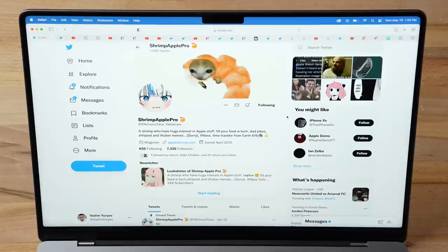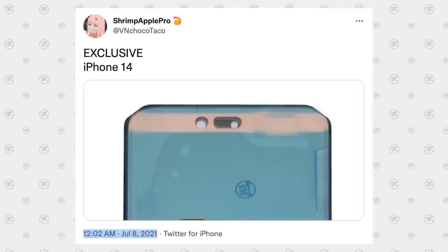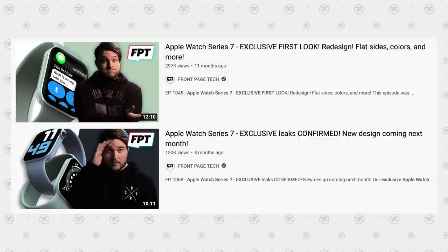This new leak that just came out this morning comes from Shrimp Apple Pro — he's actually the one who first showed off the new pill-plus-cutout design, talking about it way back in the summer of 2021 before even the iPhone 13 came out, and now everyone agrees with him. This morning he came out and said guess what is going flat this year, tagging John Prosser. Almost a full year ago, John Prosser of Front Page Tech came out with exclusive renders of a new flat-sided Apple Watch design that everybody thought was coming for the Series 7.